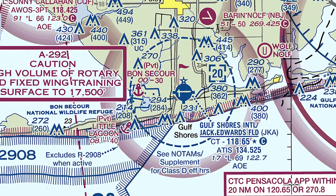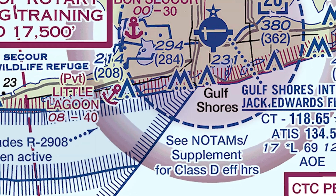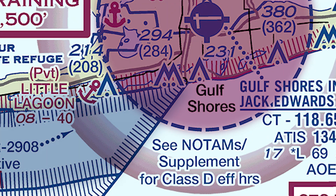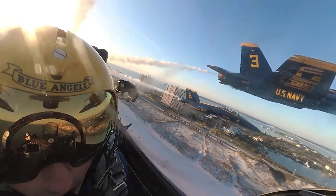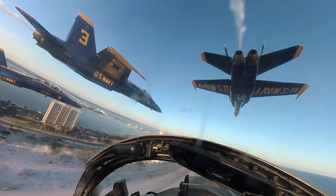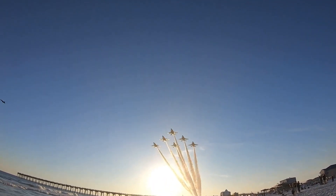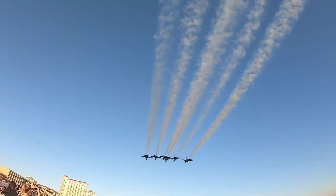Pilots should note that restricted area Romeo 2908 protrudes into the Class Delta. This airspace is regularly used by the Navy Blue Angels flight demonstration team and is active 0800 to 1600 local time on weekdays in November and December and other times on request. Always check NOTAMs.